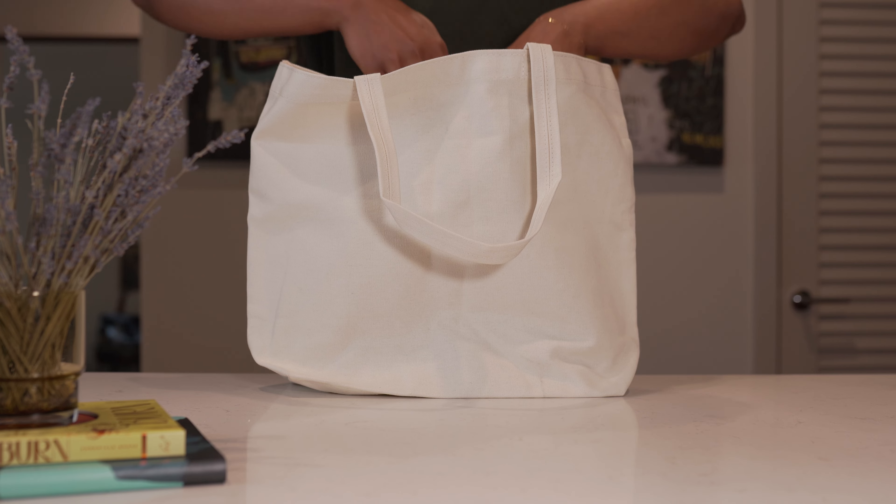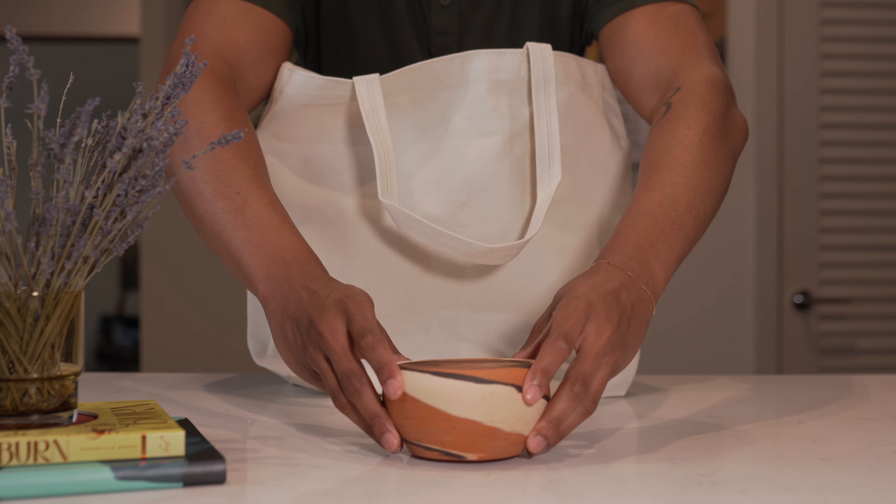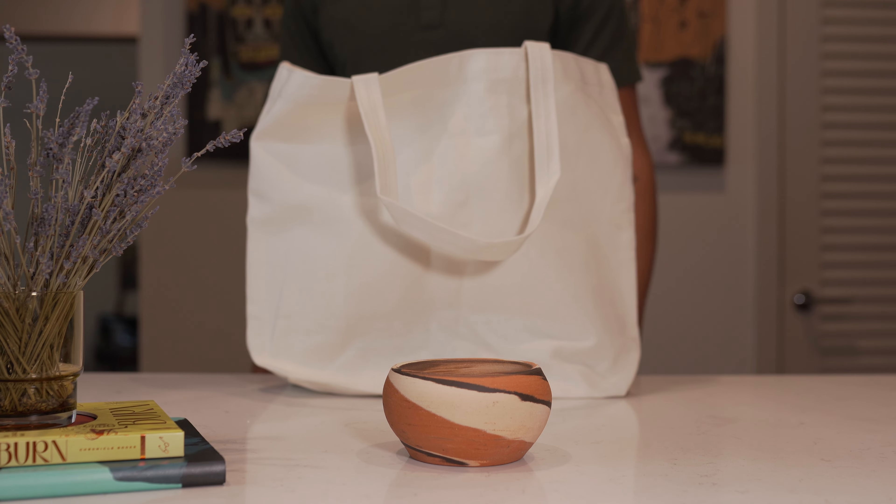Let me know if you picked up any of the two new scents and let me know your thoughts on them.